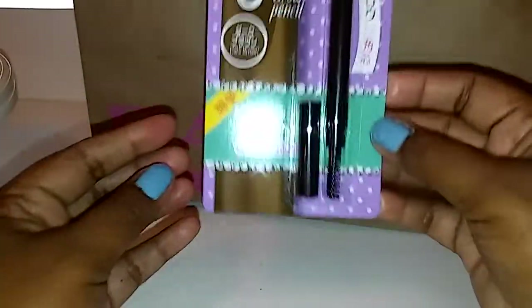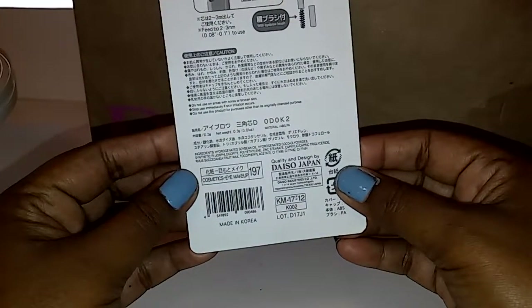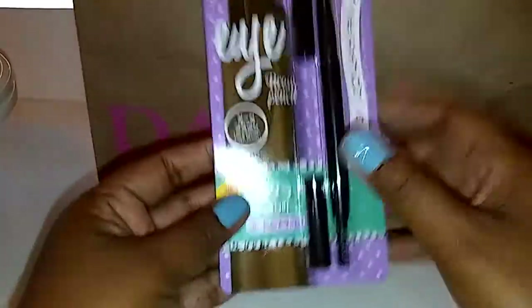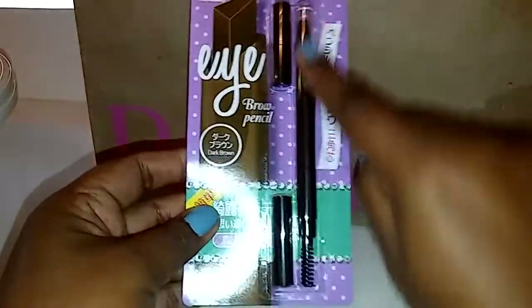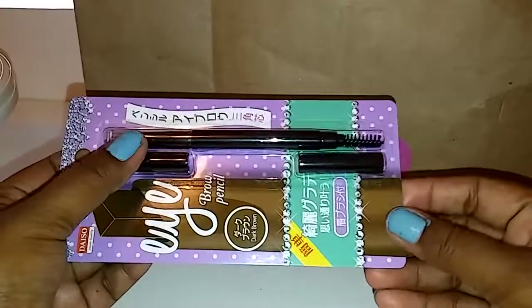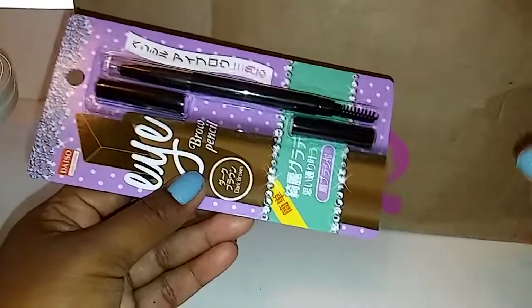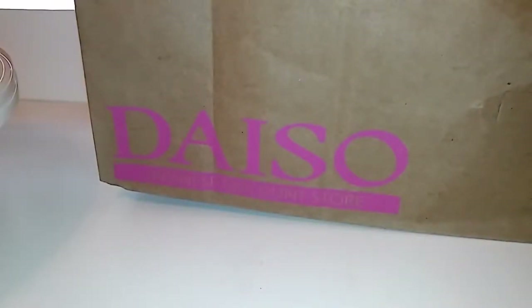I picked up the dark brown eyebrow pencil with the spoolie. I'm not seeing where it says dark brown on it, which is strange. There were three different ones — this one, a lighter one, and a black one. This looks black but it's not, it's brown. I picked the dark brown because I didn't want to wear black — I feel like black might make my eyebrows too pop. I'll go light-handed with this when I use it. Again, a dollar fifty.